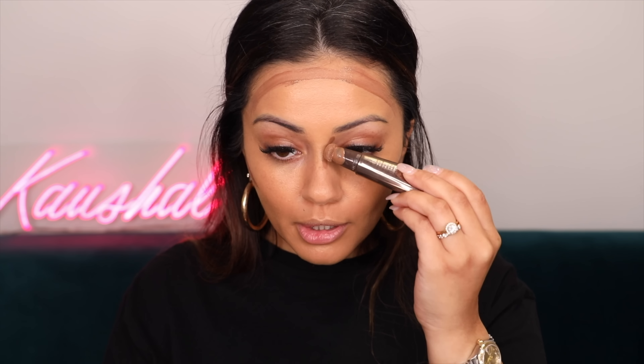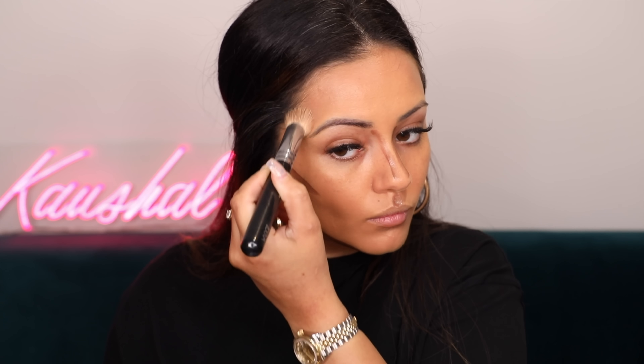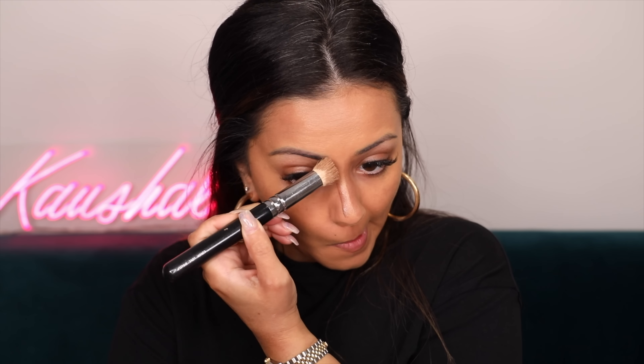We're going to carry on with the cream products before we move on to all the powders. I'm going to do a very quick little cream contour using my Charlotte Tilbury Contour Wand, drawing that onto the areas I want to contour. I'm going to blend all of those lines away with a buffer brush and then go over the areas with my damp beauty blender to make sure everything is looking really nice and seamless.